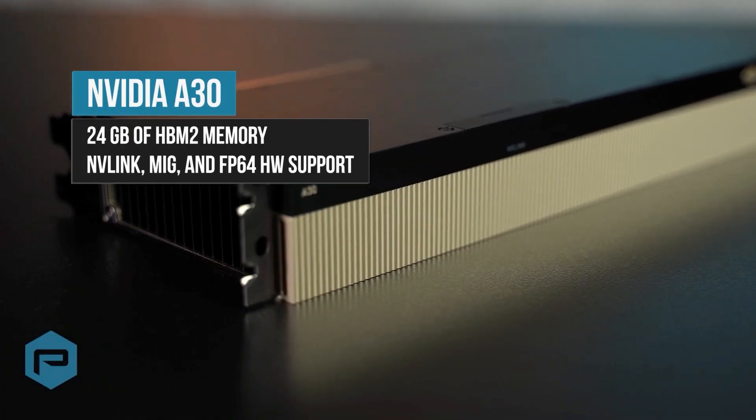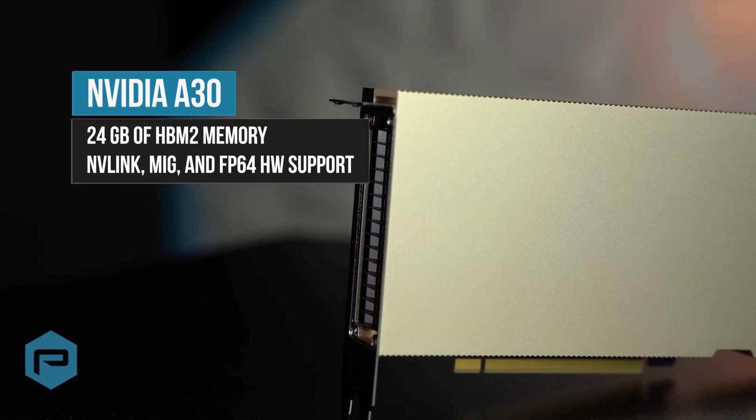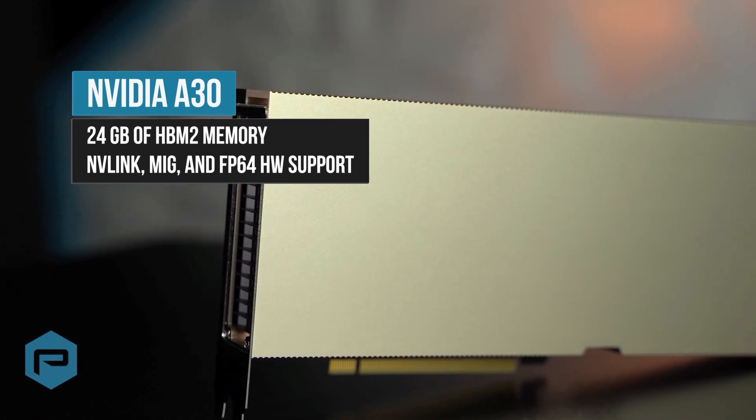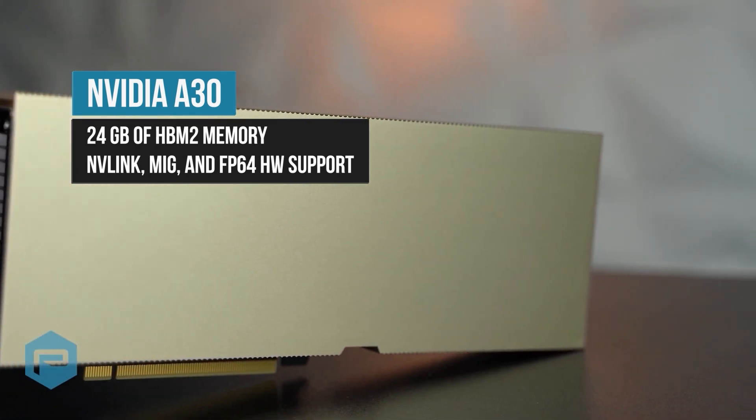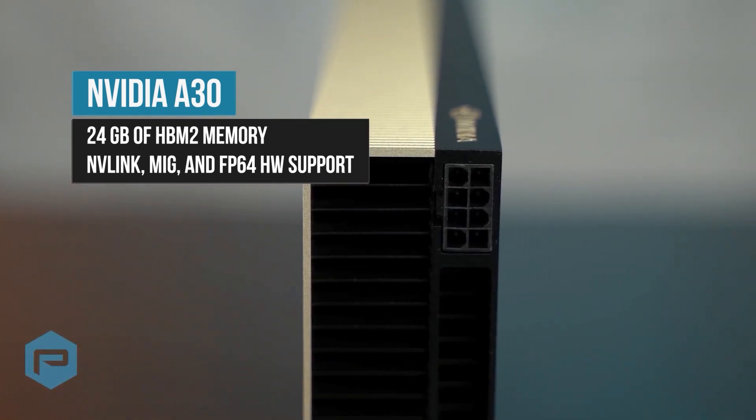The NVIDIA A30 is the baby brother to the A100. With 24 gigabytes of HBM2 memory, NVLink, MIG, and FP64 hardware support, it's an ideal choice where these features are required.